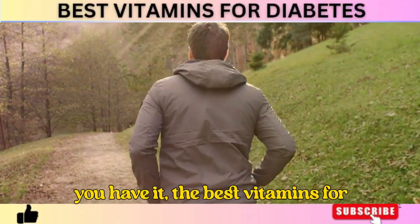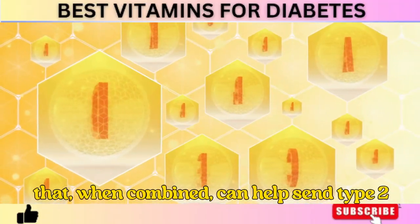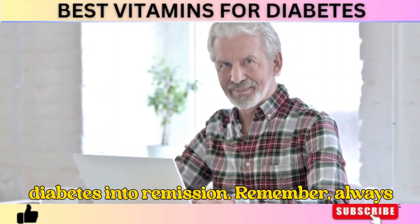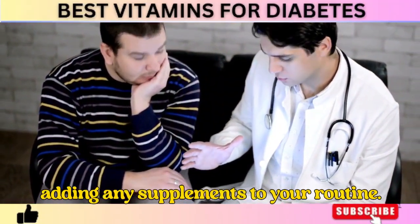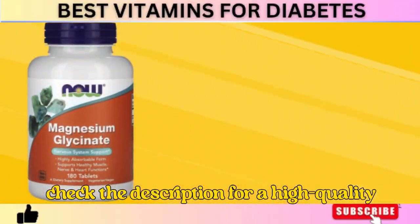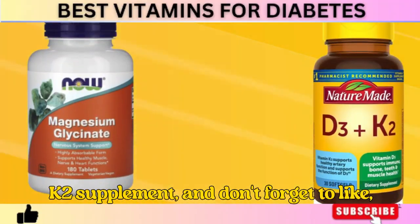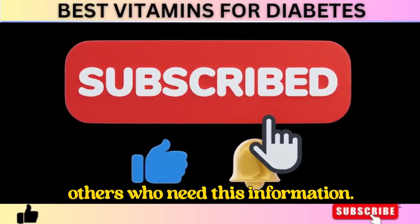So there you have it — the best vitamins for diabetes and the three life-changing tips that, when combined, can help send type 2 diabetes into remission. Remember, always consult your healthcare provider before adding any supplements to your routine. Check the description for a high-quality magnesium glycinate and vitamin D3 plus K2 supplement, and don't forget to like, subscribe, and share this video to help others who need this information.